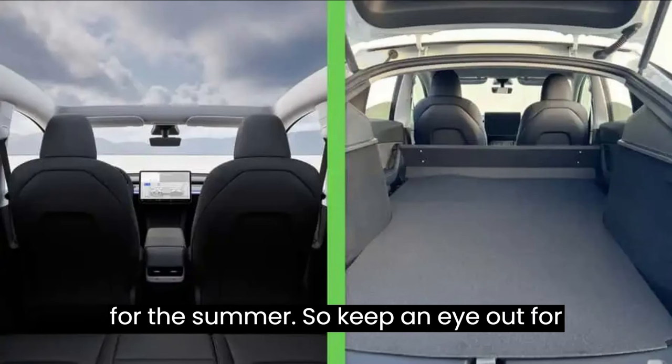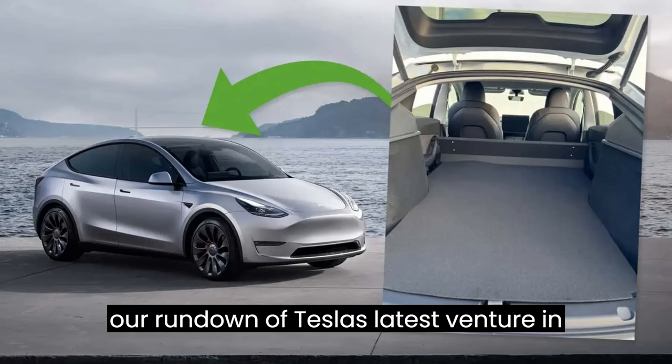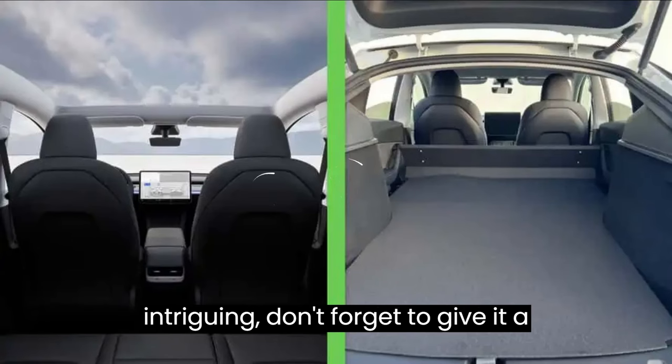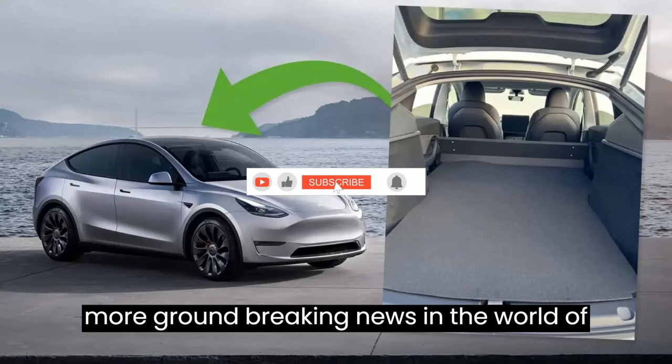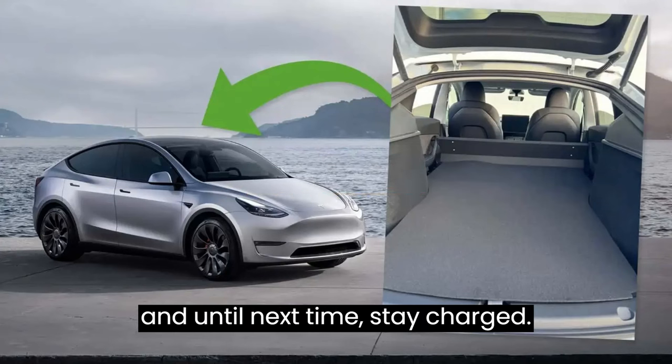So keep an eye out for this unique Model Y rolling into a Tesla showroom near you. That wraps up our rundown of Tesla's latest venture in France. If you found this update intriguing, don't forget to give it a thumbs up and subscribe to Evepedia for more groundbreaking news in the world of electric vehicles. Thanks for tuning in, and until next time, stay charged.